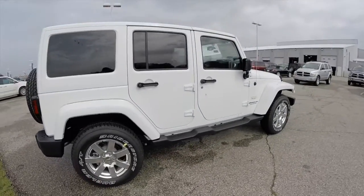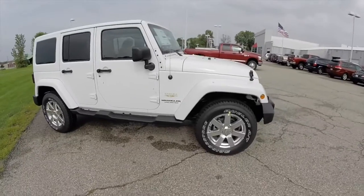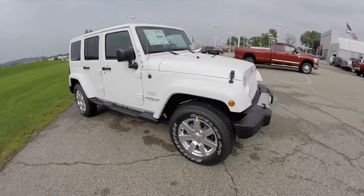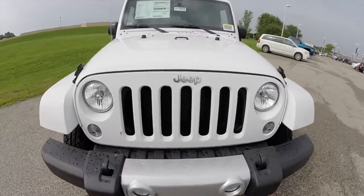This concludes our quick walk around look at this 2015 Jeep Wrangler Unlimited Sahara. If you have any questions or would like to see this vehicle, please contact our showroom. One of our friendly sales staff will be more than happy to answer any questions that you may have. And as always, thanks for watching.